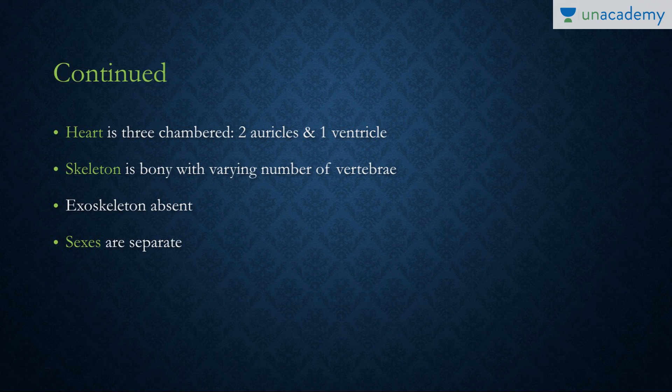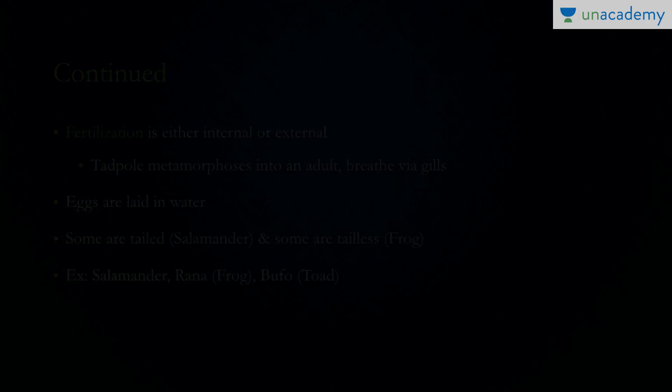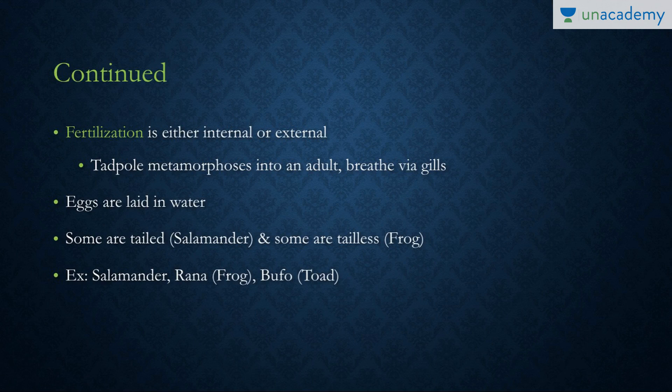The skeleton is bony with a varying number of vertebrae, and the exoskeleton is absent. The sexes are separate — males and females are different. Fertilization may be internal or external. Development is mostly indirect, as the tadpole is completely different in structure and metamorphoses into the adult. The tadpole lives in water and breathes via gills. The eggs are laid in water and do not have a hard covering, unlike the eggs of the next few classes. Some amphibians are tailed, like salamanders, and some are tailless, like frogs.